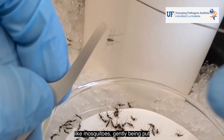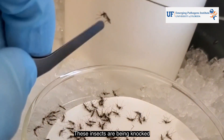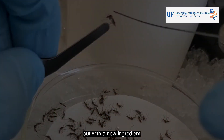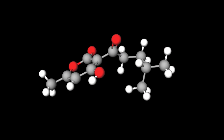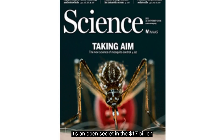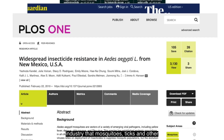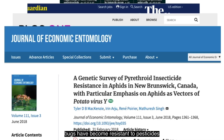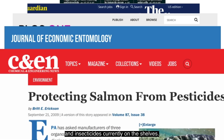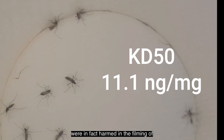What you see on your screen may look like mosquitoes gently being put to sleep — it's anything but that. These insects are being knocked out with a new ingredient we're testing called Pogastone. I am an industry veteran. It is an open secret in this $17 billion industry that mosquitoes, ticks, and other bugs have become resistant to pesticides and insecticides currently on the shelves. I'm proud to say that many mosquitoes were in fact harmed in the filming of this video.